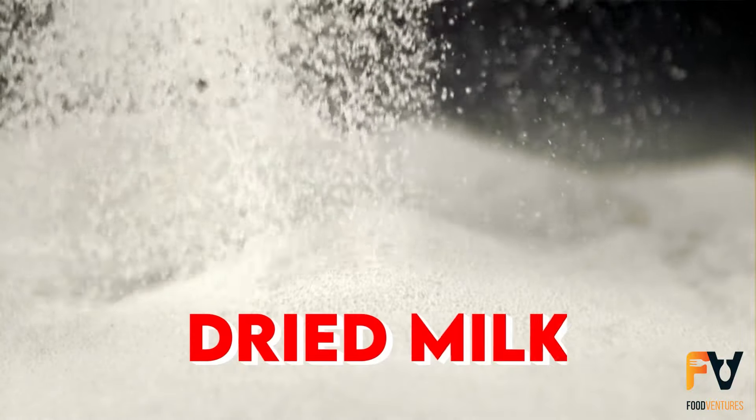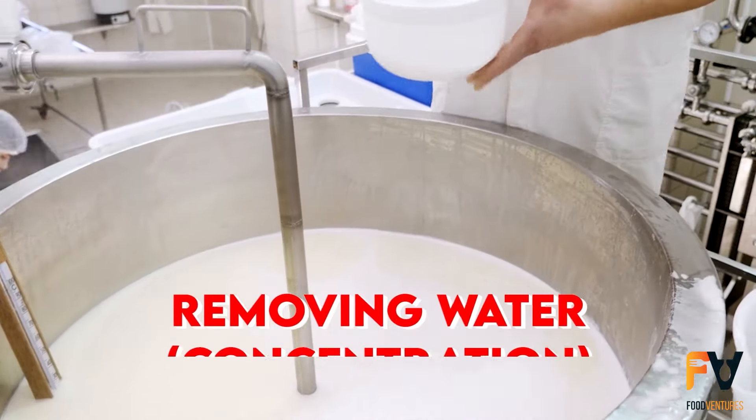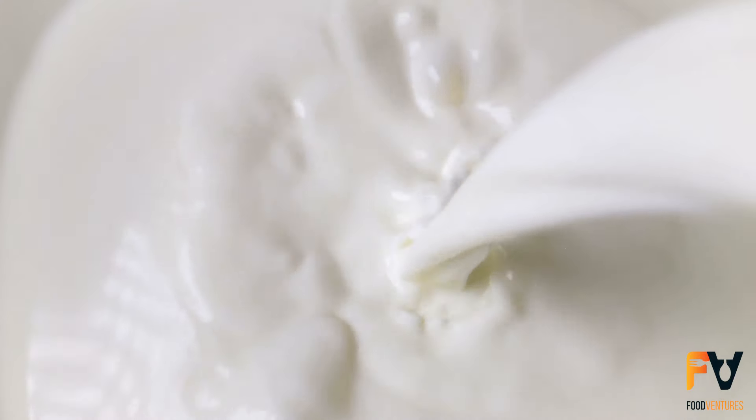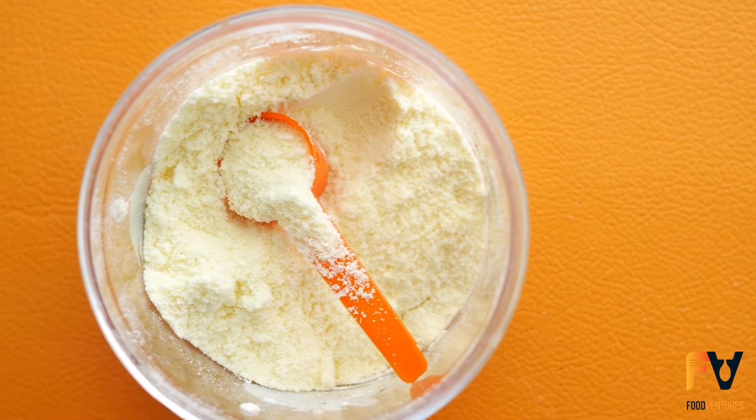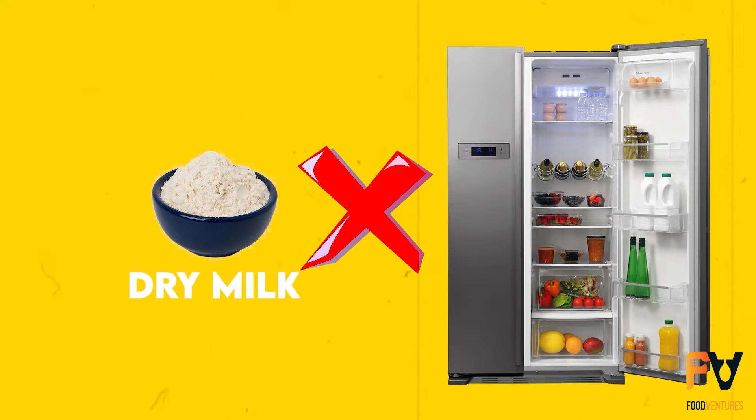Powdered milk, also known as dried milk, comes from removing all the water from liquid milk. This process turns it into a powder. The main reason to dry milk is to keep it from going bad. Unlike liquid milk, powdered milk can last much longer and doesn't need to stay in the fridge.